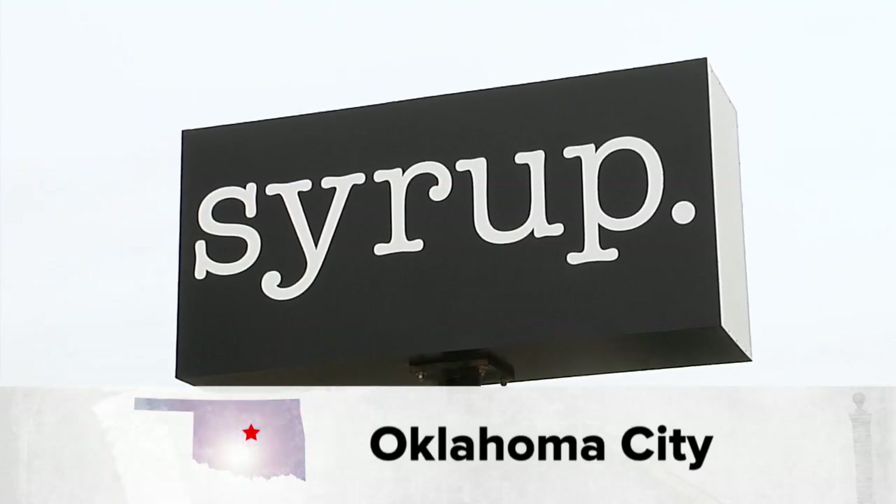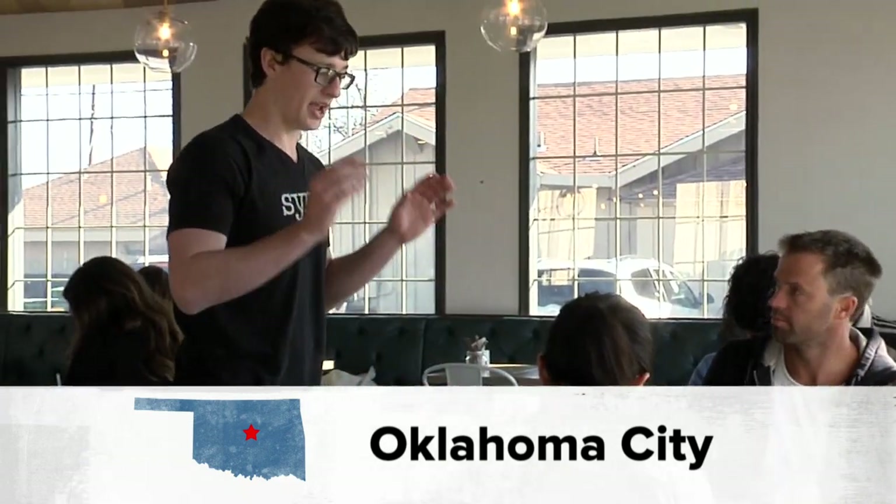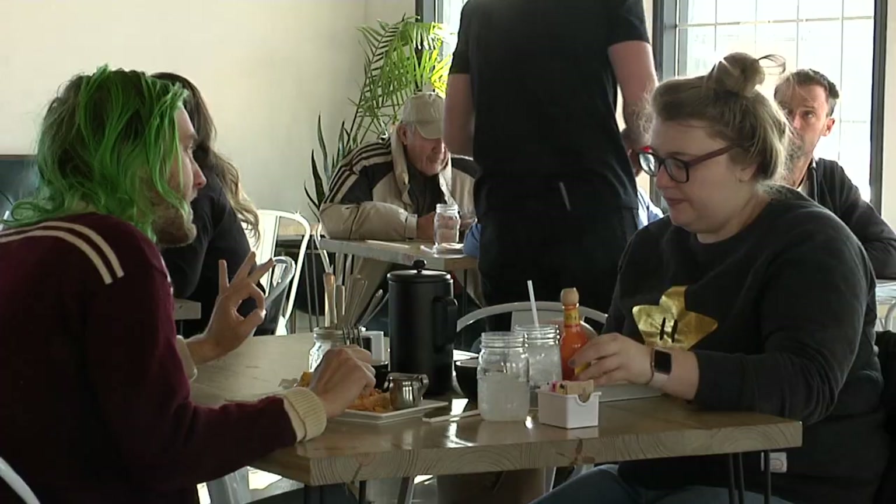If you want to eat well while doing good, we have the perfect place for you here at Syrup on 23rd Street. Syrup in Oklahoma City is not your typical breakfast place. It's fun — we're smiling a whole lot. We have a very young crowd that we work with, so everyone's always smiling and some people are dancing. It's kind of a fun environment to dive into in the morning.